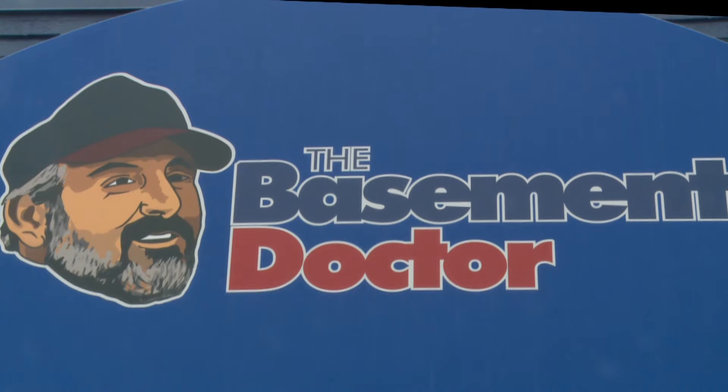Welcome inside the studio for 13 ABC Marketplace Expert Edition, here with John Clements — you may know him better as the Basement Doctor. No cap and a little less beard, but the resemblance is still there. I feel like we're inside the Actor's Studio, but this is more like inside the Basement Doctor's studio.